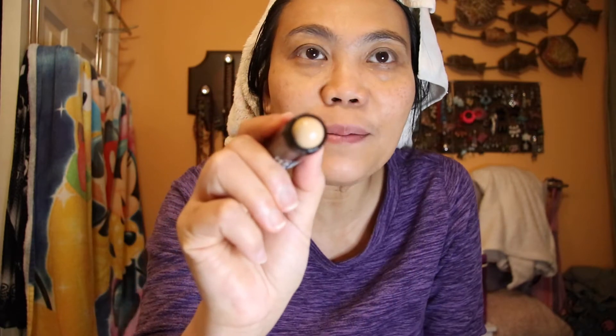มันเป็นน้ำเยิ้มๆ เลยทุกคน เขาต้องใช้แปรงใช่ไหมล่ะ แต่ว่าไม่มีแปรง ก็ใช้มือแทน ไม่ค่อยชอบใช้แปรงเท่าไหร่ด้วยนะ สีเข้มกว่าสีผิวหน่อยนึง ได้อยู่ไหม ก็ใส่ตัว Correcting ที่แก้มด้วยเลยได้มั้ง แล้วก็ปัดแปรงลงไปนิดนึงแล้วกัน โอเค